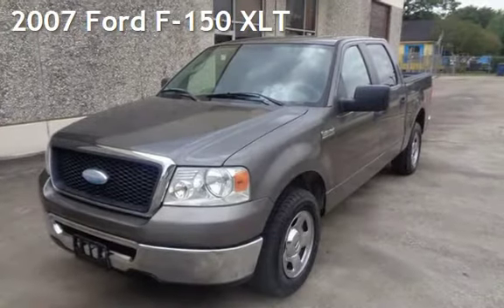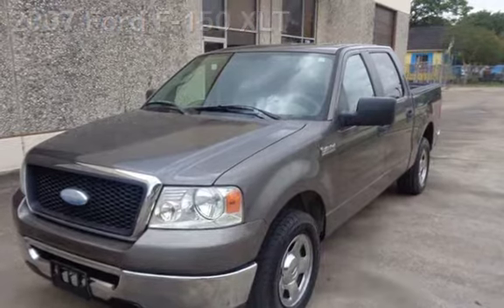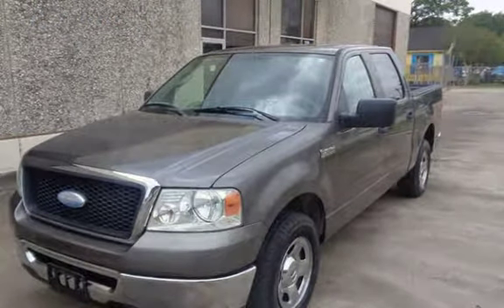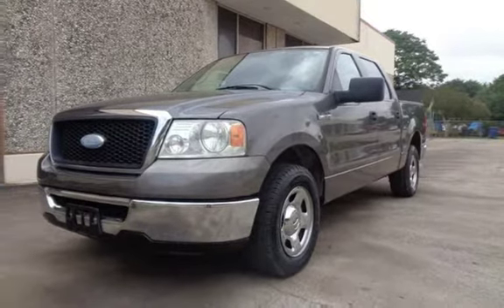Presenting a pre-owned 2007 Ford F-150 XLT. This four-door truck has an eight-cylinder, 5.4-liter V8 engine, with rear-wheel drive and an automatic transmission.